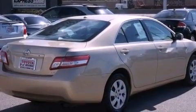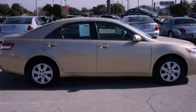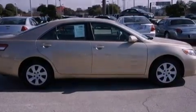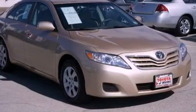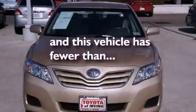Also included are a six speaker audio system, four wheel independent suspension, an engine immobilizer theft deterrent system, a passenger side vanity mirror, halogen headlights, a power driver's seat, and this vehicle has fewer than 46,000 miles on the odometer.